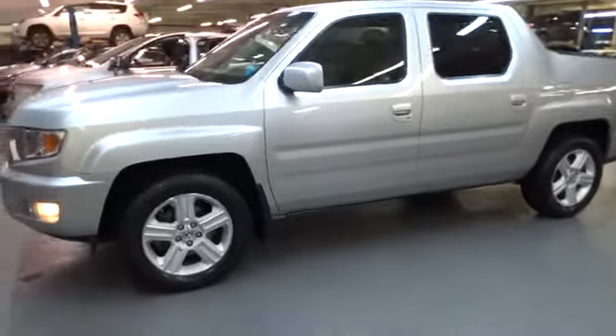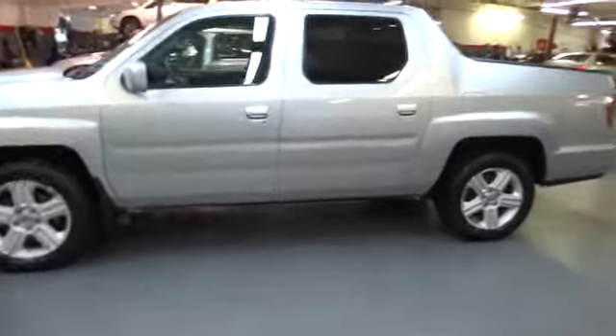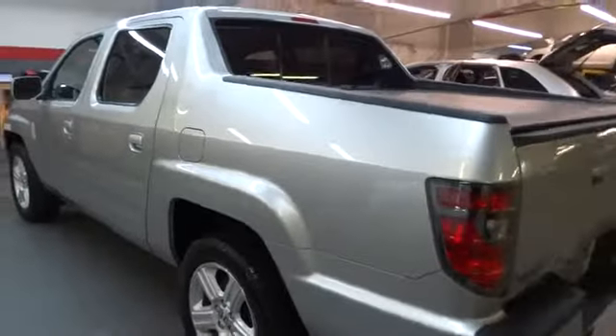2012 Ridgeline. The Ridgeline was designed to give you exactly what you need to get the job done, and with Honda quality built right in, this truck can be with you for the long haul. This vehicle has less than 40,000 miles.